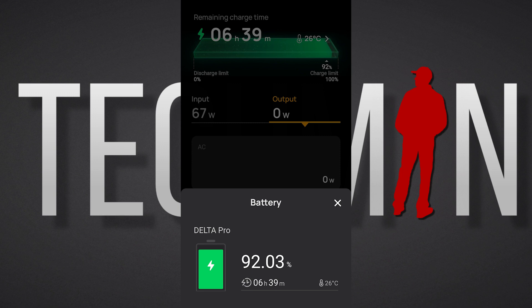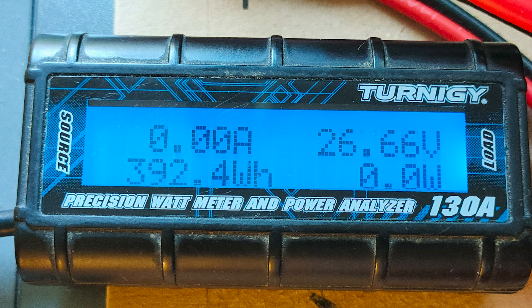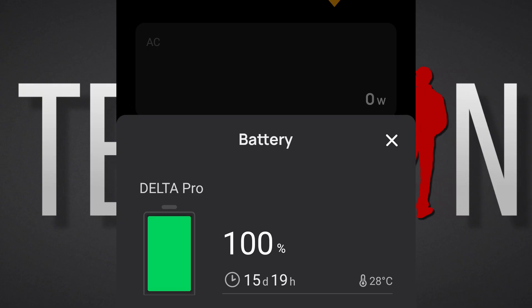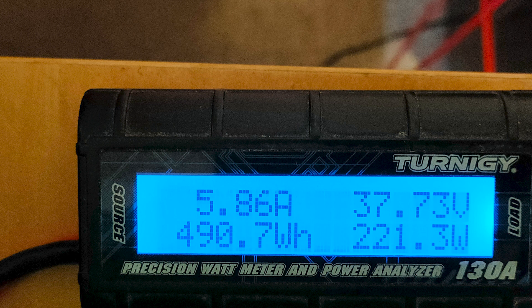Here's an example of charging via a 24-volt lithium-ion phosphate battery. Starting at 92% state of charge, it took 392 watts to charge it to 100% — a mere 73.4% efficiency rate. And to shake things up, I tried charging via a 36-volt lithium-ion phosphate battery, and the results were similar: 490 watts to charge it 10%.